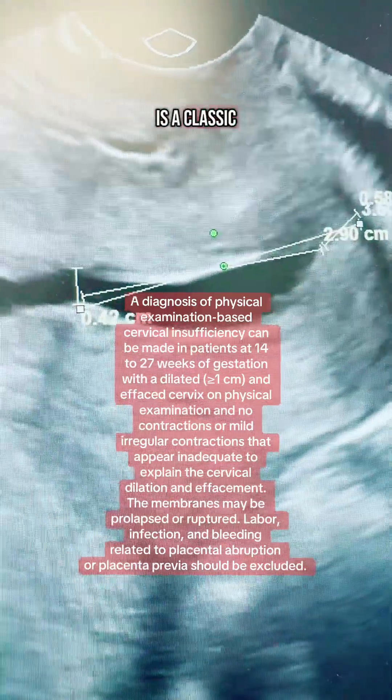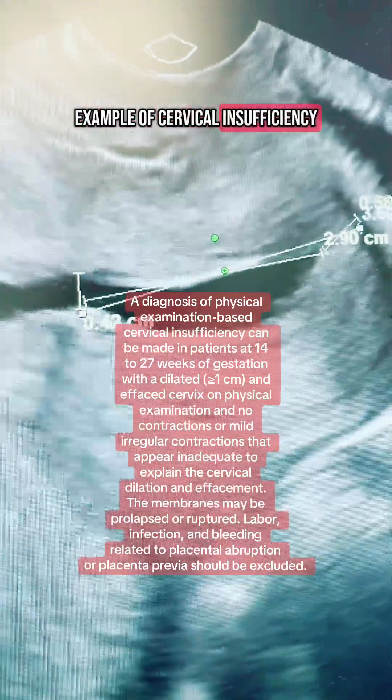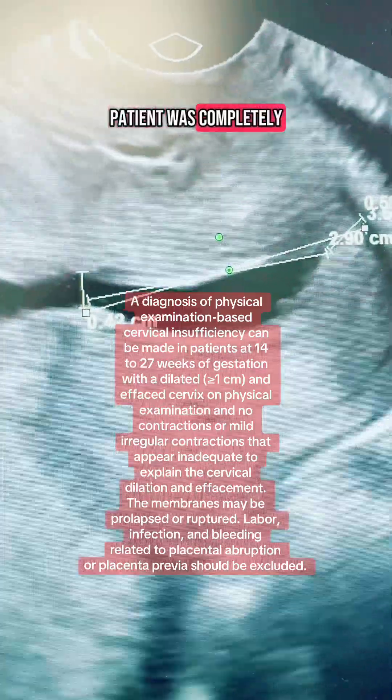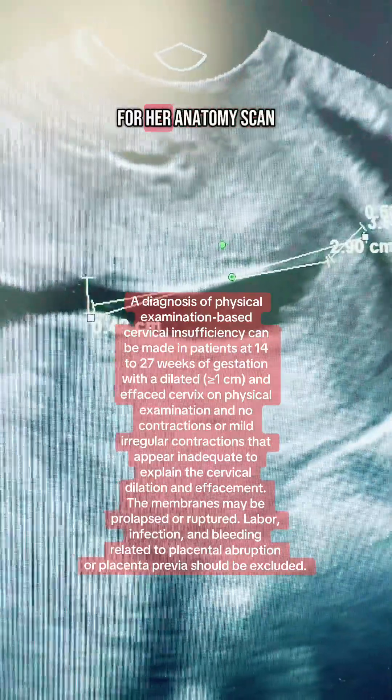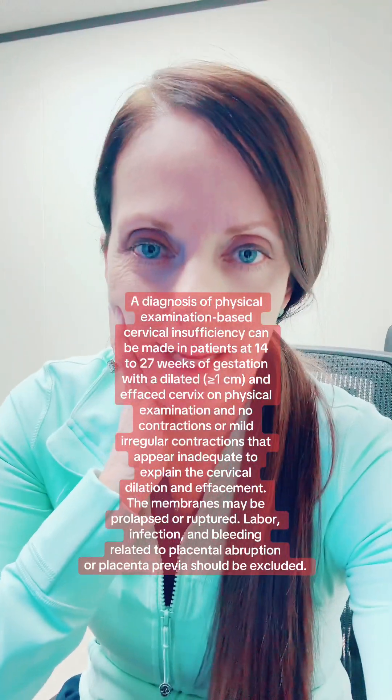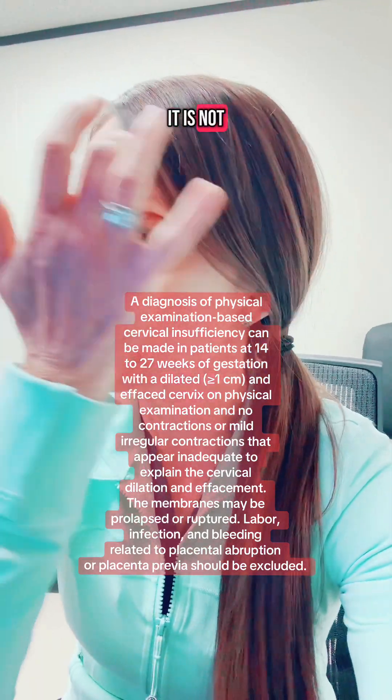This is a classic example of cervical insufficiency. The patient was completely asymptomatic — first pregnancy, here for her anatomy scan. Unfortunately, it is not standard of care for all centers who do these ultrasounds to offer a universal cervical length screen.